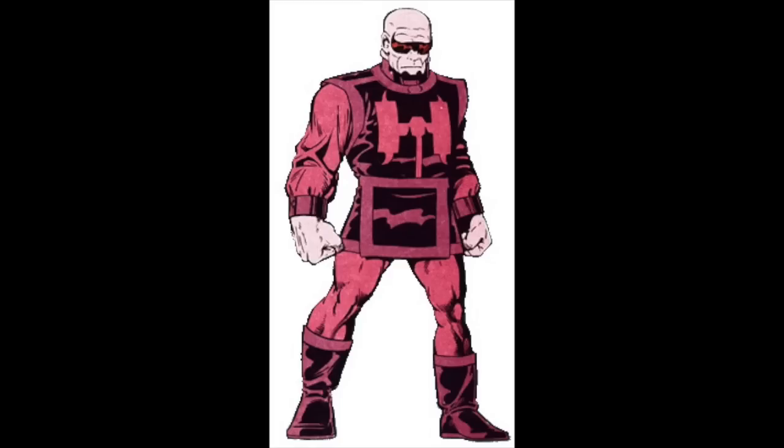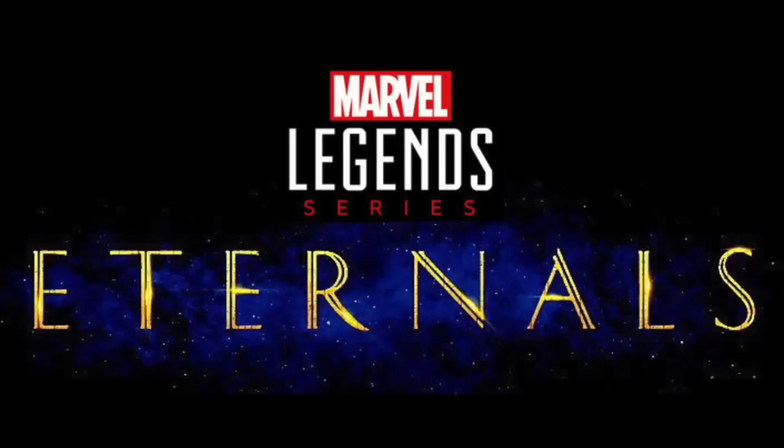The deluxe figure is reportedly going to be based on the character Kro — a Deviant and rumored main antagonist of the movie. Deviants are an opposing race to the Eternals, created by the Celestials. He's also listed in leaked Funko Pop lists, giving further indication he'll be in the movie.